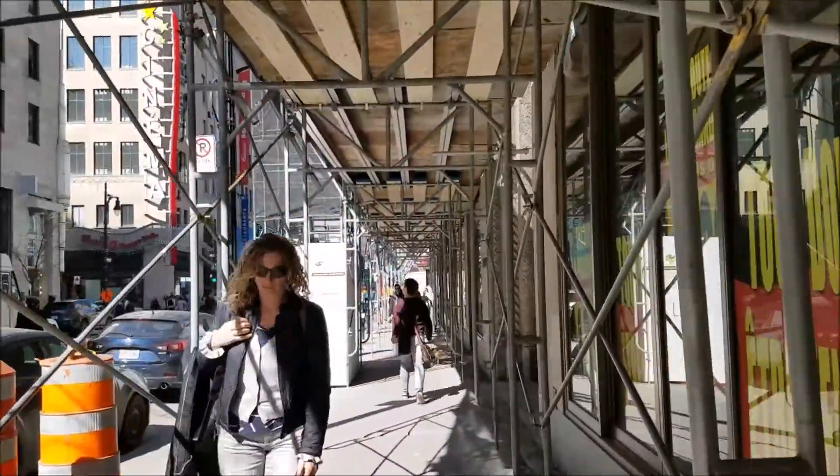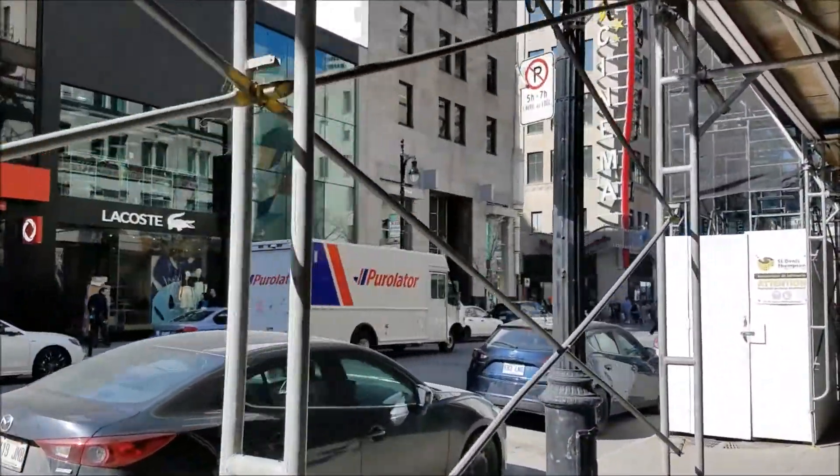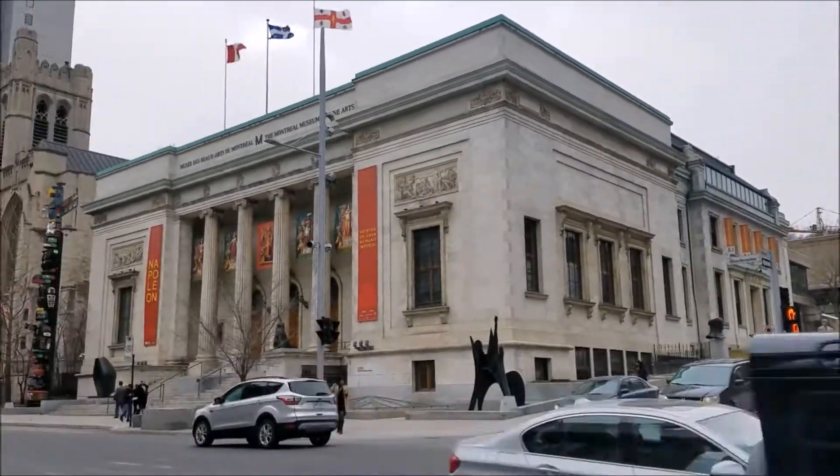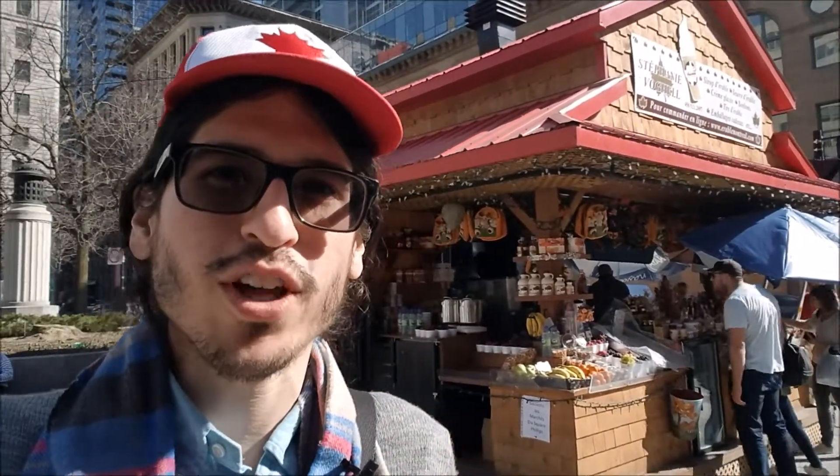Here on Sherbrooke and Crescent is where you'll find all the museums, galleries, and exhibits. And this is one of the many beautiful touristy plazas you can find around — they got little kiosks with knickknacks and souvenirs, a monument behind us. It's just a nice place to stroll around and sightsee.